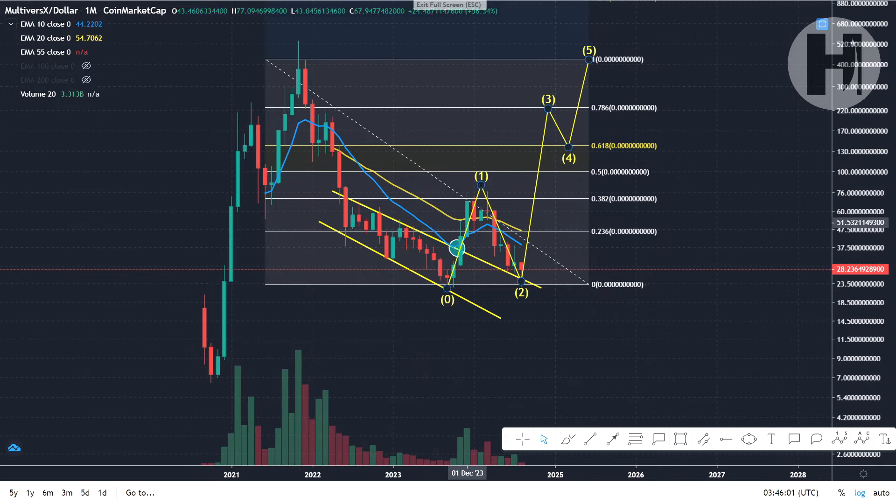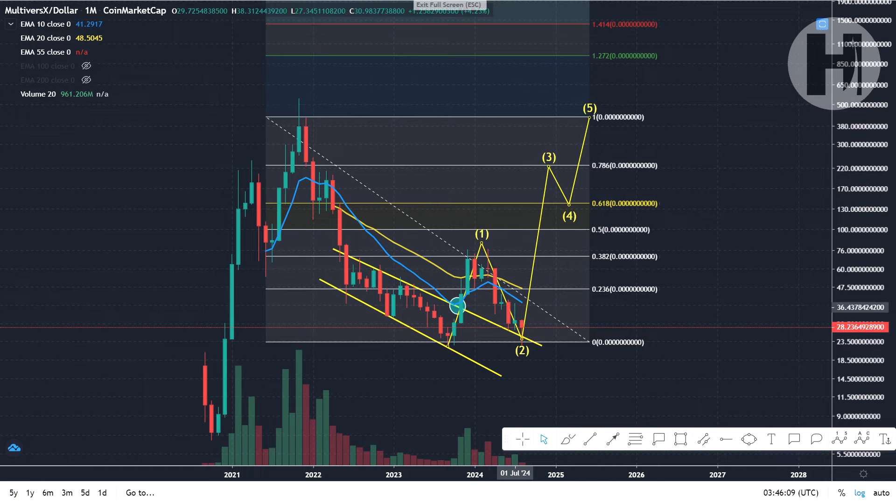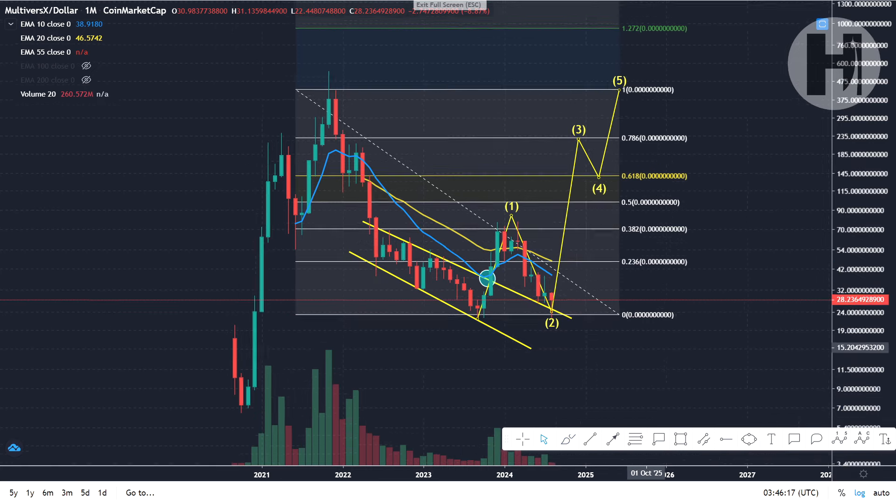On the monthly, we dropped below the 20 EMA and the 10 EMA. Once these two cross — once the 10 EMA crosses the 20 EMA on the monthly — that is going to be a really good indicator for us.